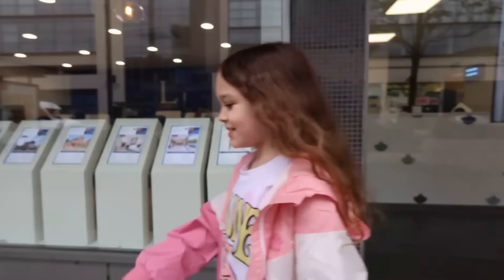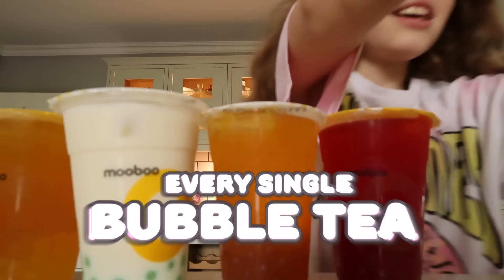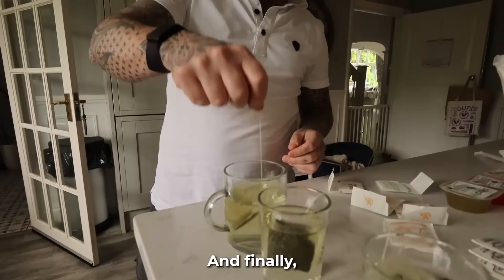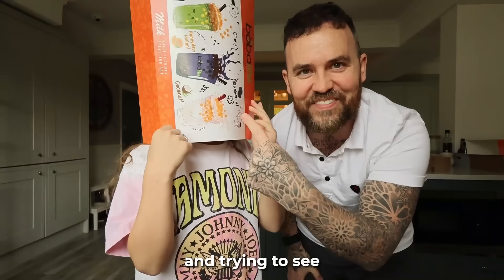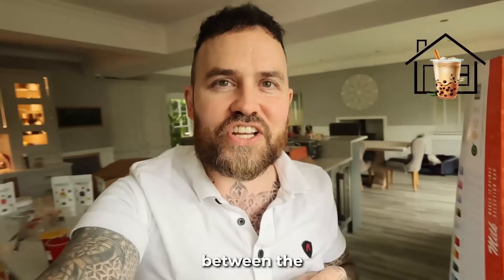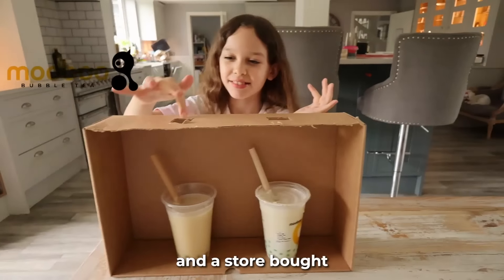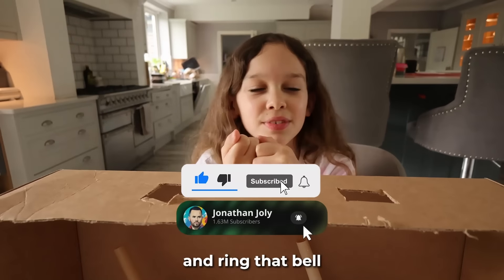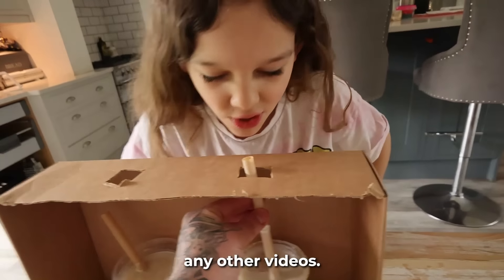In today's video, my daughter Edie will be trying every single bubble tea flavor she can find. And then we'll be trying to make our own bubble tea at home. And finally, we'll be blindfolding Edie to see if she can tell the difference between the homemade bubble tea and the store-bought bubble tea. Don't forget to like the video, subscribe, leave a comment, and ring that bell so you don't miss any other videos.